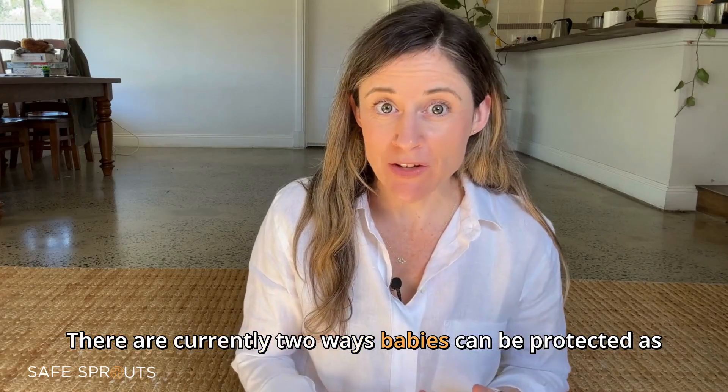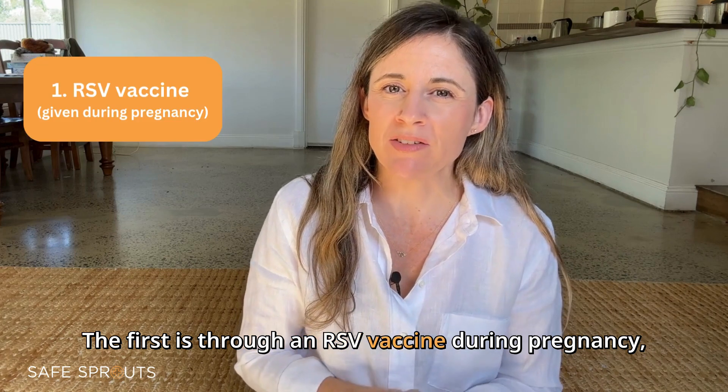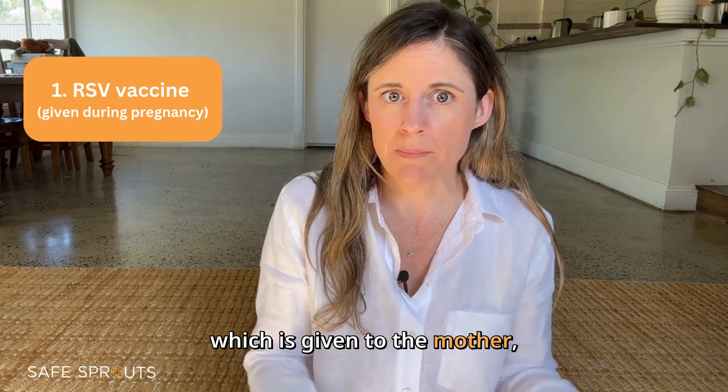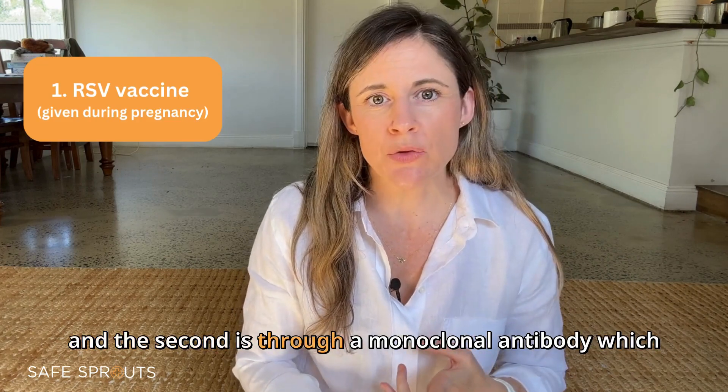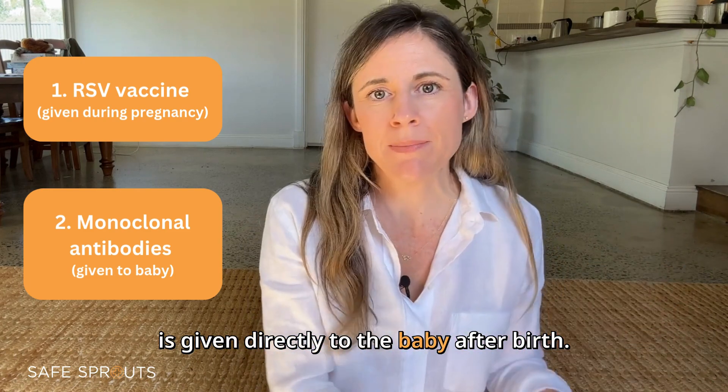There are currently two ways babies can be protected as part of this rollout. The first is through an RSV vaccine given during pregnancy to the mother, and the second is through a monoclonal antibody given directly to the baby after birth.